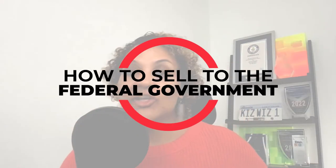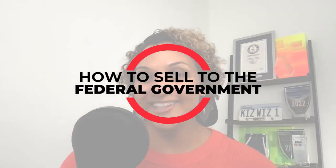Hello GovCon winners and welcome back to my channel. My name is Kizzy and I'm so excited because today's video is all around how to sell to the federal government. We're going to jump right in.